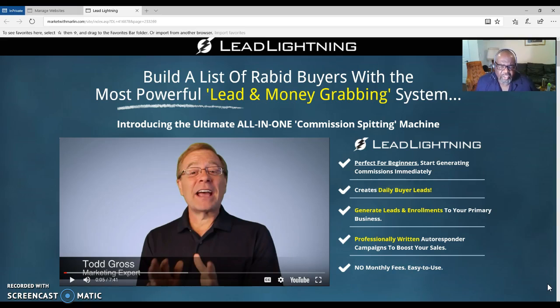When you become an upgraded member of the Power Lead System — either an affiliate or a gold member — you will get paid twenty dollars every time someone upgrades through you. This is an awesome system for beginners. You have the autoresponder, you generate leads for your primary business, you have your capture page, and everything is laid out for you.